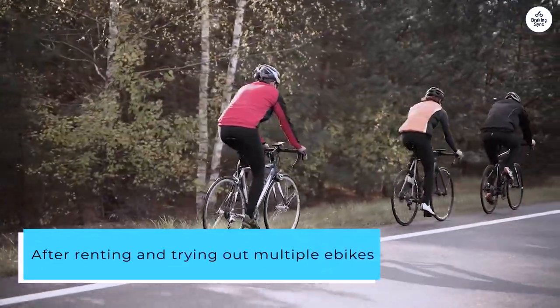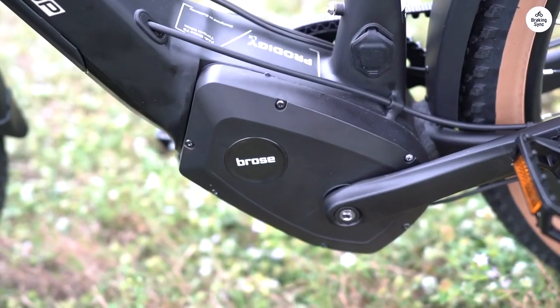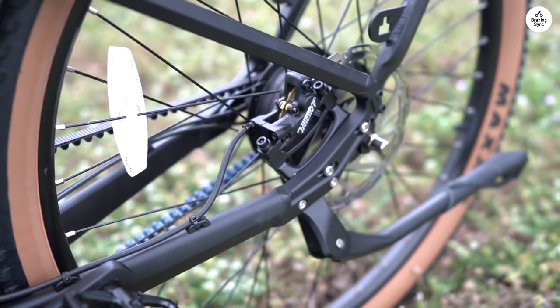After renting and trying out multiple e-bikes, I chose the Ride 1UP Prodigy V2. It exceeds expectations with its style, speed, and shock absorption.